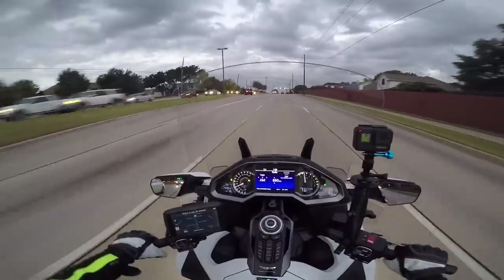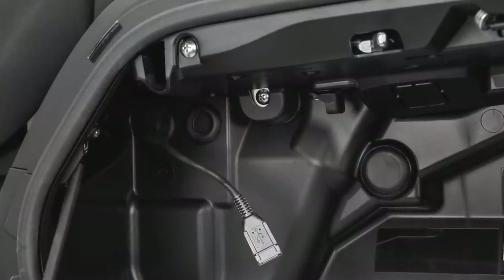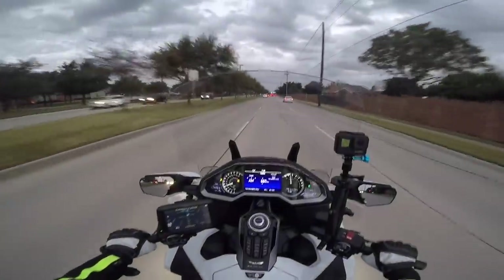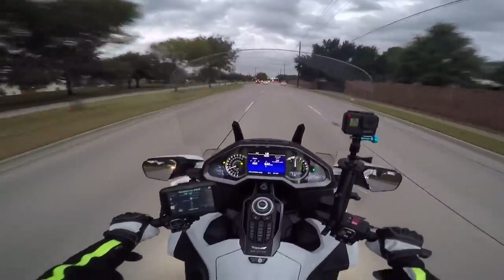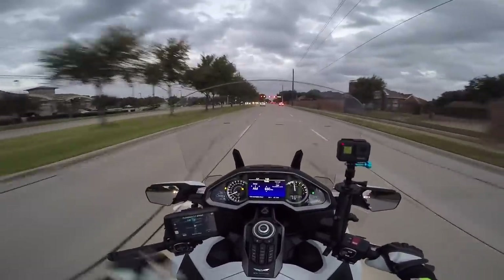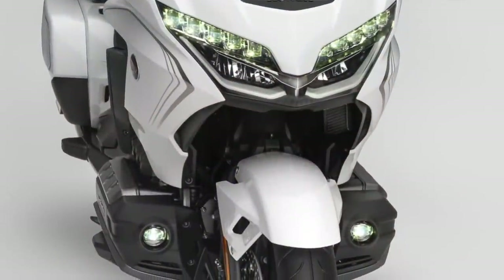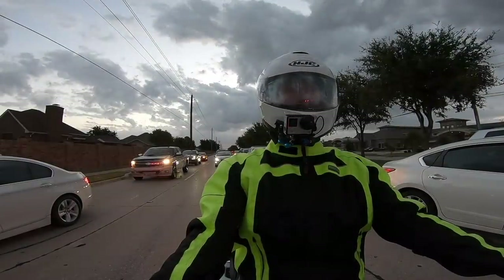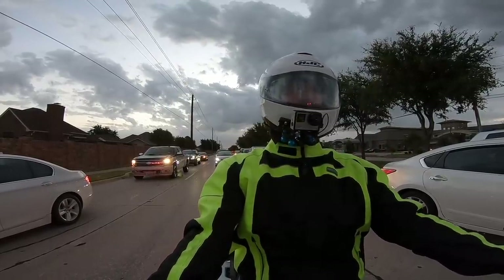Honda has added a USB charger in the saddlebag on all 2020 Goldwings, Tour or non-Tour, so you get a second USB charger added at no extra charge. And on the Tour models, you get the Honda fog lights included as standard equipment. Some people will still swap the Honda fog lights out for the brighter Rivco or more feature-laden Pathfinder LED options.